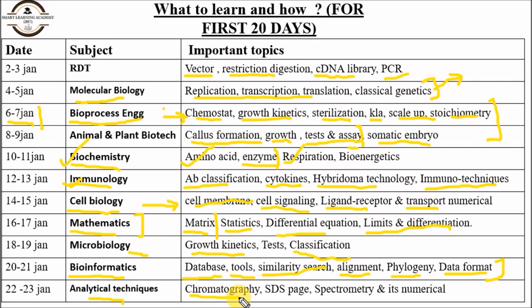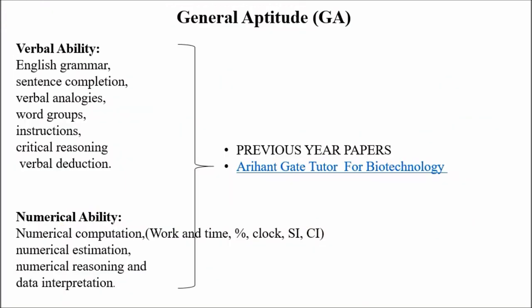Also cover spectrometry numericals, basically absorption numericals. Give about two days to every subject — don't spend three to four or five days on one subject like bioprocess engineering or animal biotech. Two days maximum per subject is sufficient. These are the important topics to cover in 20 days.